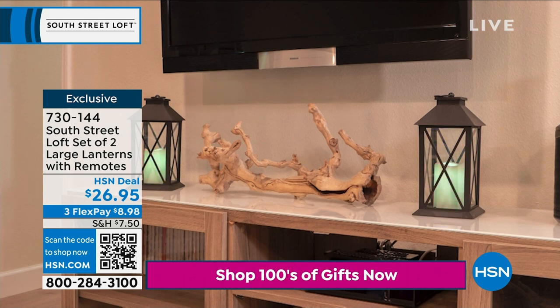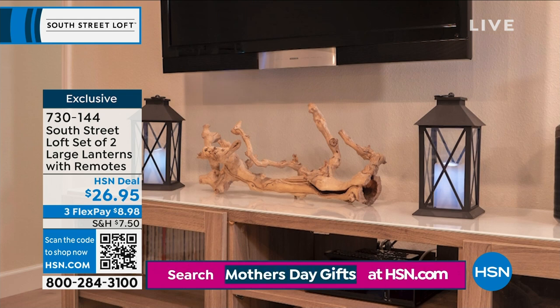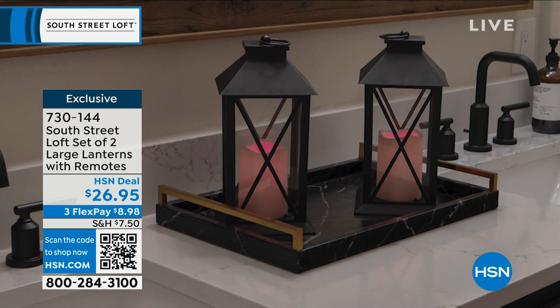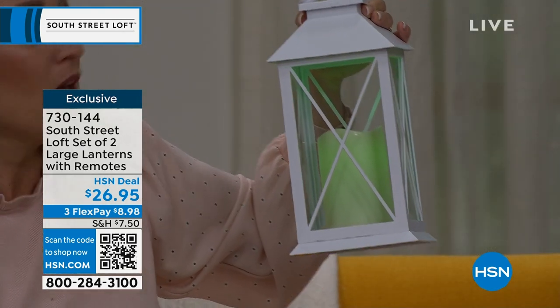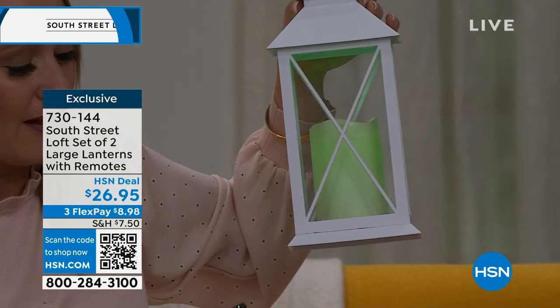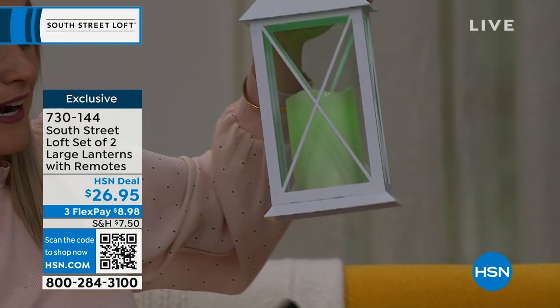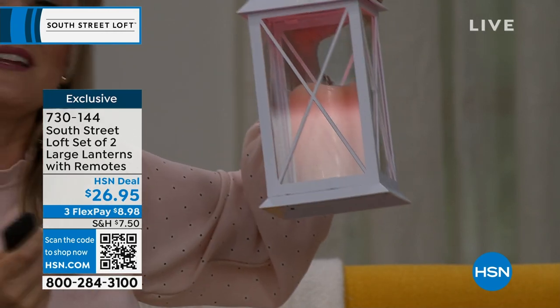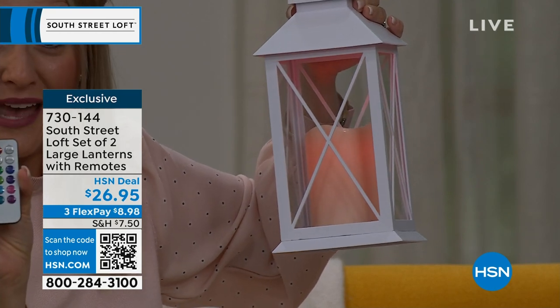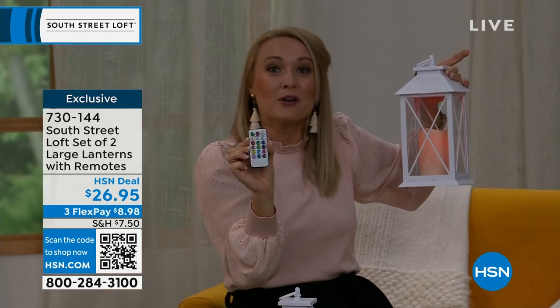These are color-changing lanterns, so if you love to decorate for every season, or if you're more of a minimalist, these are perfect for you. For example, if it's your high school student's graduation and their school colors are emerald green, you can throw a beautiful party themed to their colors. And then if they go to a college with a red theme, you can change it up with the remote and customize it to your lifestyle.